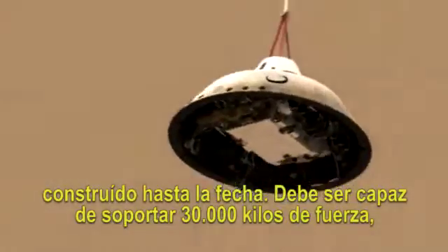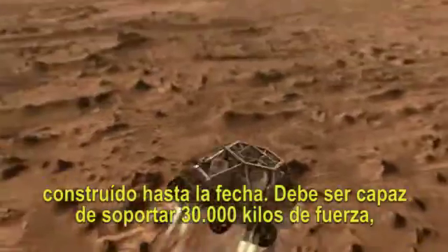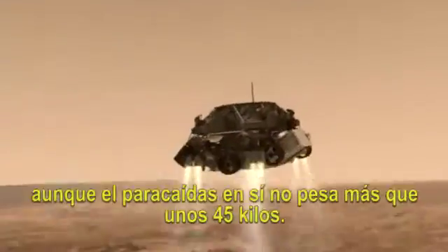The parachute is the largest and strongest supersonic parachute that we've ever built to date. It has to be able to withstand 65,000 pounds of force, even though the parachute itself only weighs about 100 pounds.